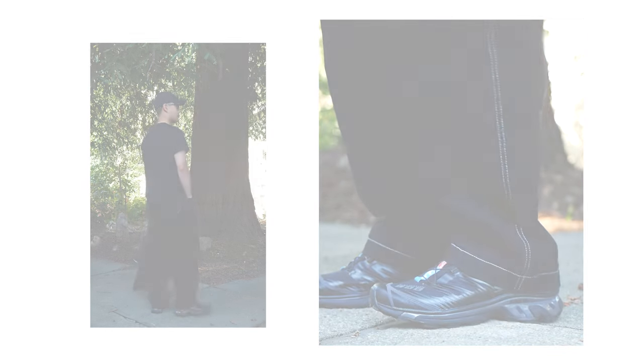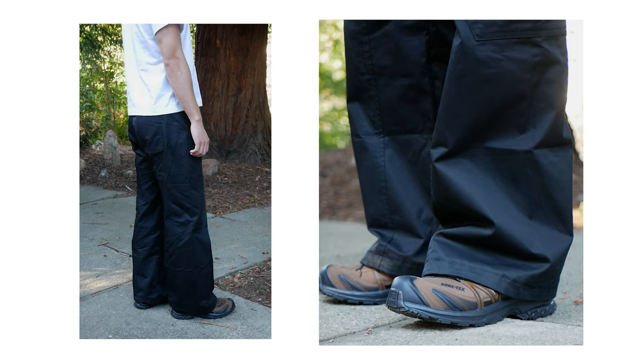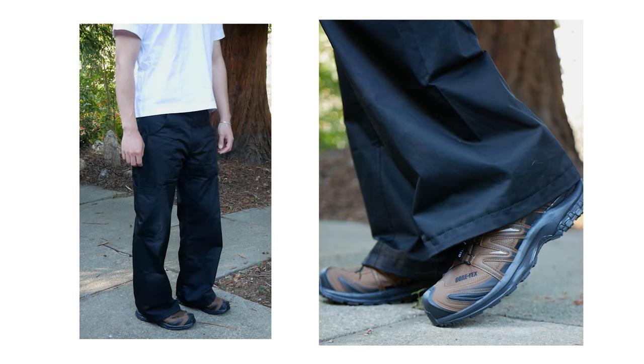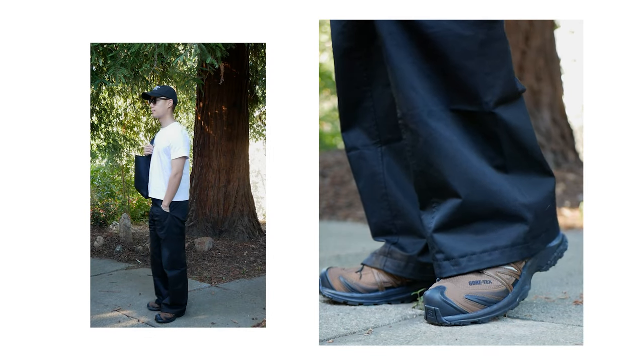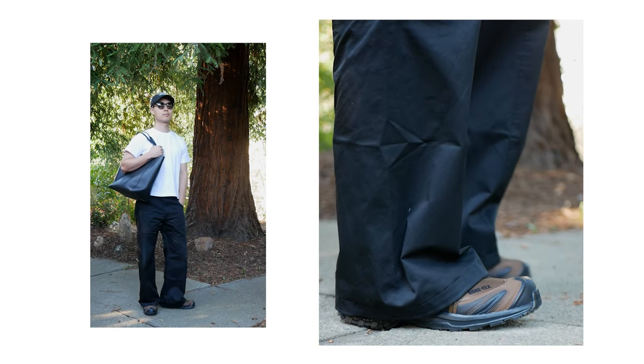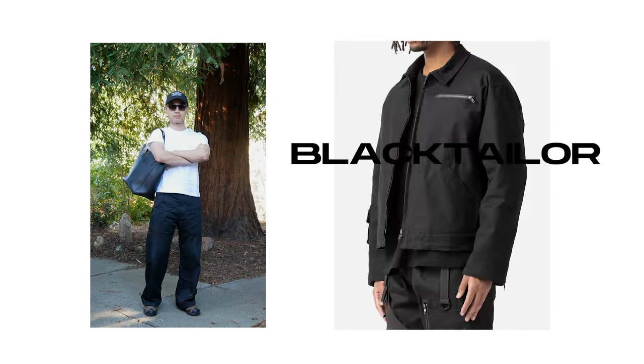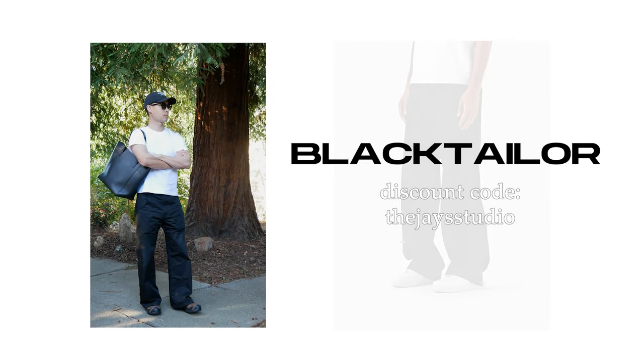Shout out to the Travis Scott Phantoms. And the last piece showcased in this video — the Y1 cargos. These have a beautiful straight-to-flared fit done in a really nice nylon material with subtle side pockets, and they sit really nicely over the Salomon XA Pros. For this fit, it's the perfect hybrid of streetwear and workwear. I love this clean take on cargos that pairs beautifully with the rugged Salomon. If you like these pieces, check out Black Tailor and use code DJ Studio for 10% off.